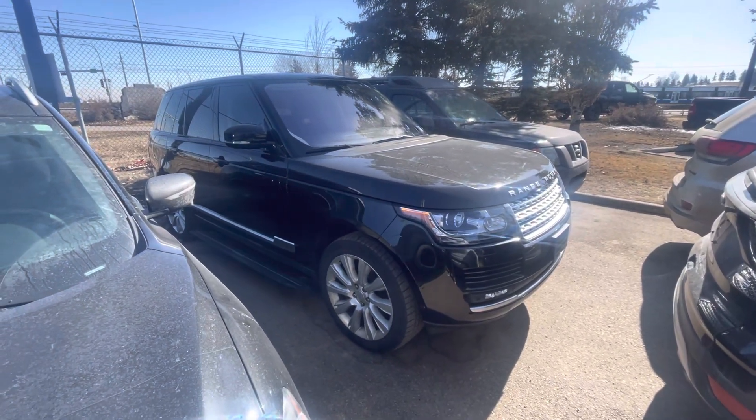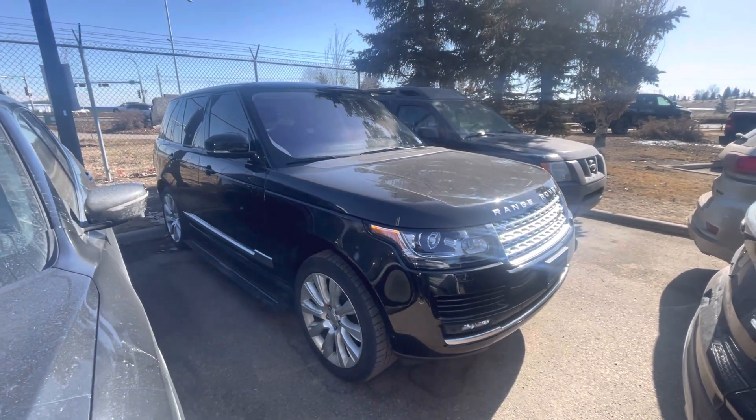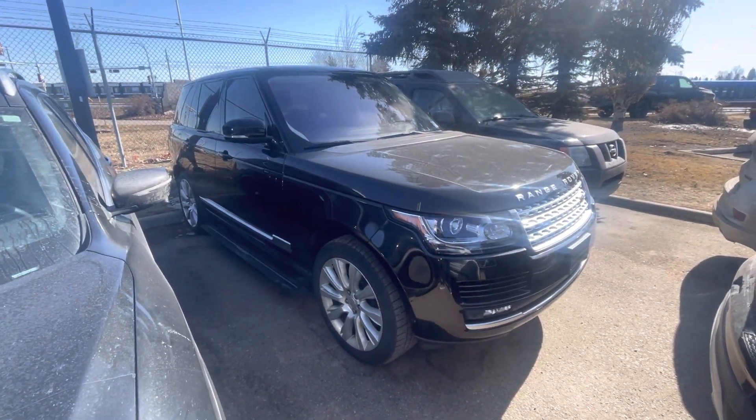Hey Dustin, haven't forgot about you. This is Hundo here, Soudan Chrysler. Just thought I'd hit you up with a fresh trade-in. So this thing is in Killeen — it's a '15 Range Rover, this is going to be the HSE Supercharged.